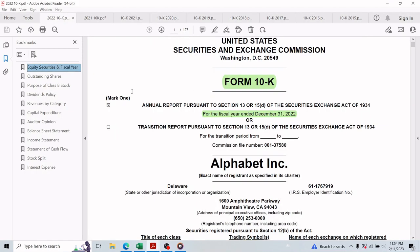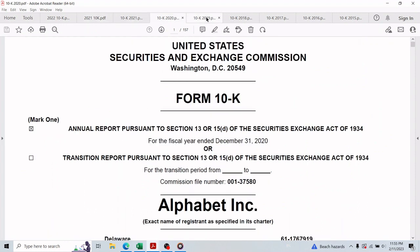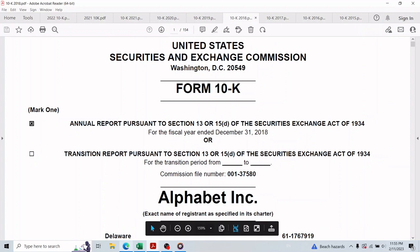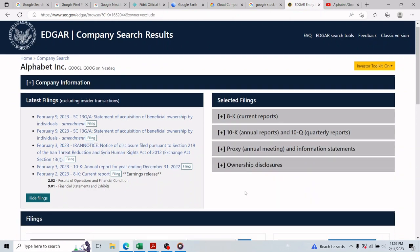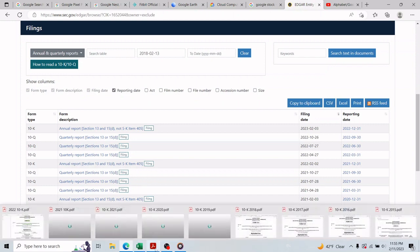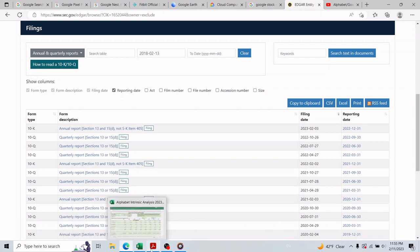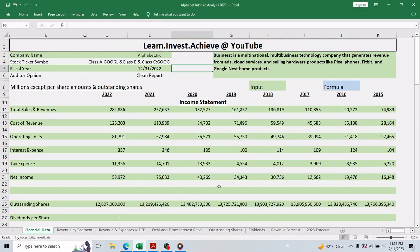In this channel we heavily depend on annual reports to use financial and non-financial information that help us find the intrinsic value of a stock. I went over the 2022 annual report and a number of prior years' reports downloaded from the SEC website directly using one of the ticker symbols. From that section you can view and download all annual and quarterly reports — something I suggest you do in your free time. In this Excel file we collect all the data needed to find the intrinsic value of Alphabet stock.